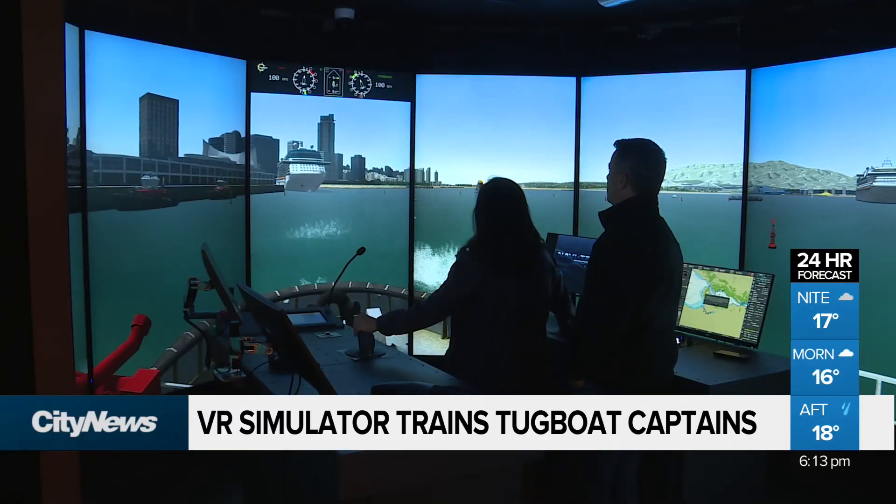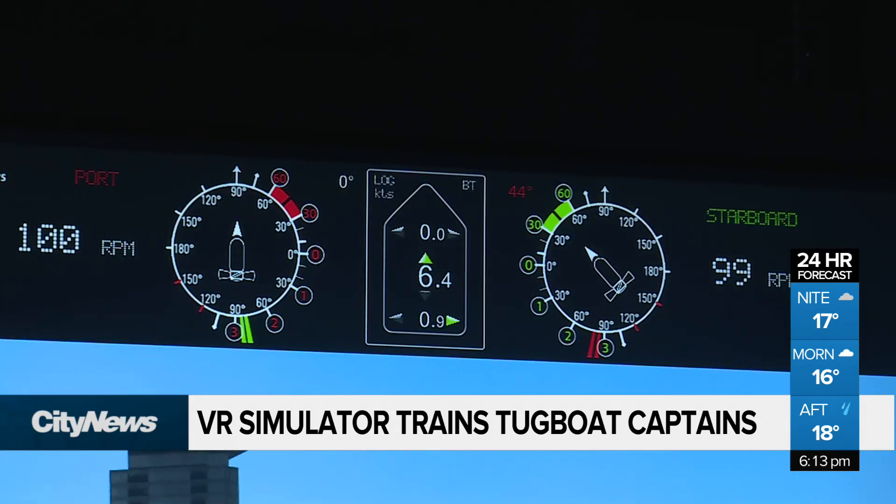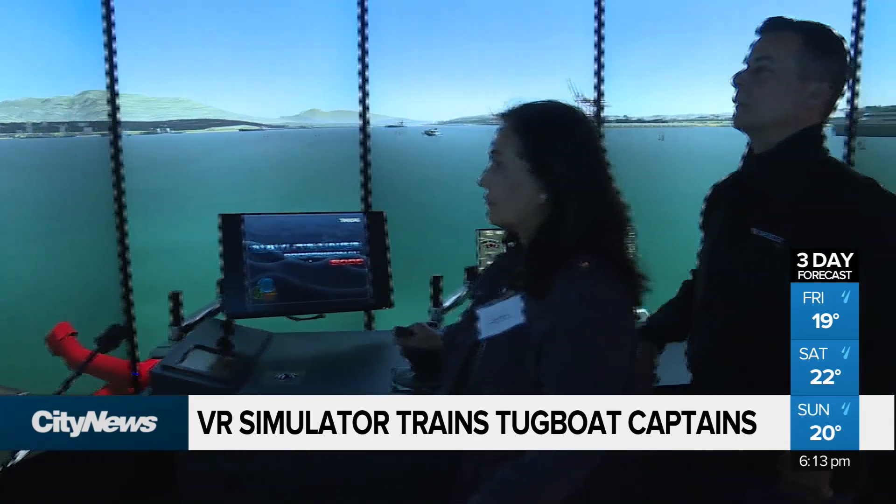In a first of its kind in North America, C-SPAN, the Vancouver shipping company, has acquired two state-of-the-art $1.5 million simulators aimed at providing the very latest in training for their ship operators.